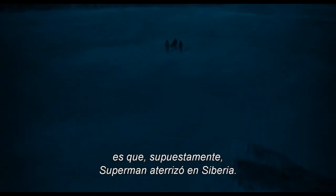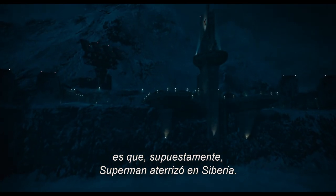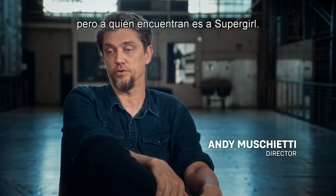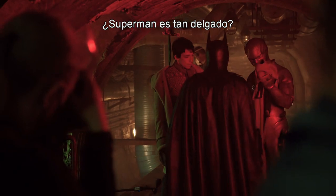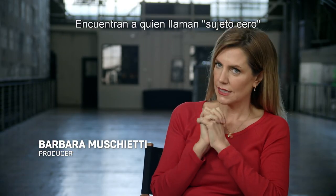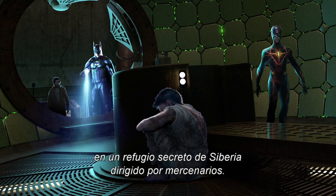One of the twists of this adventure is that Superman is supposed to have landed in Siberia. We all think that they're gonna find Superman, and what they find is the Supergirl. Is Superman, like, petite? They find what they call Subject Zero in a dark site in Siberia that is being run by mercenaries.